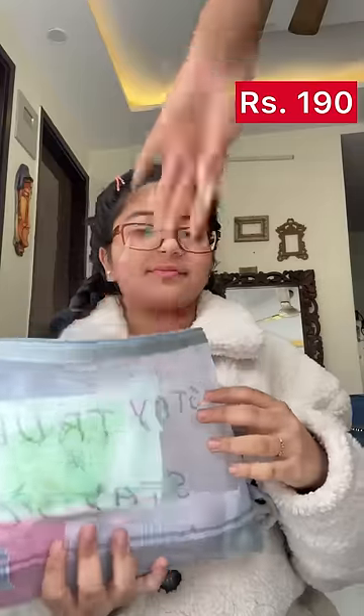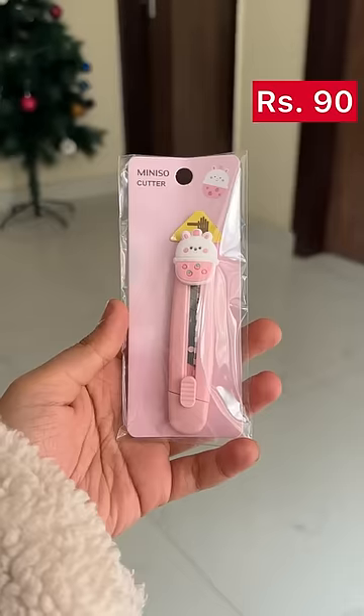Then I got this set of two transparent pouches for 190 rupees, and lastly I got this cute cutter for 90 rupees. And that's all I got!